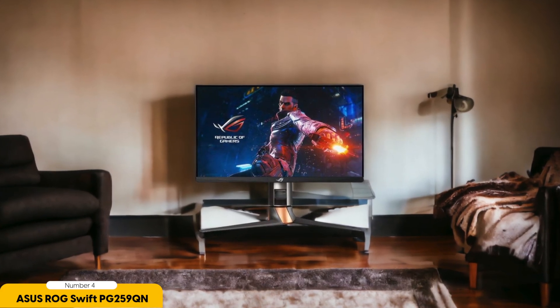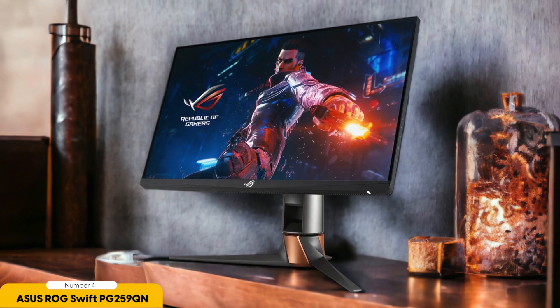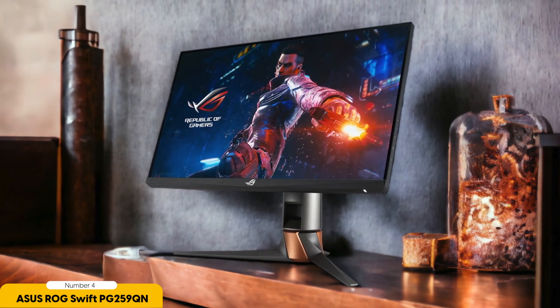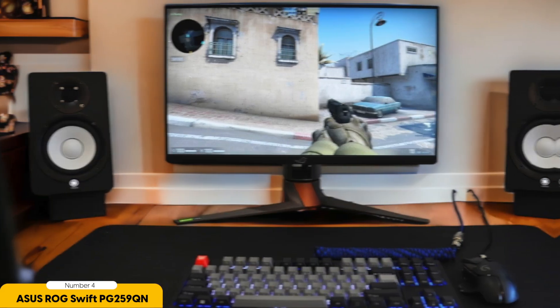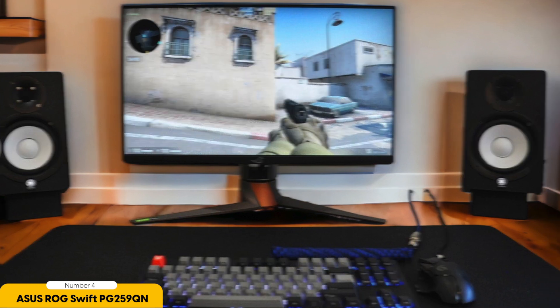Number 4: MSI G27C4X. The MSI G27C4X is a 27-inch gaming monitor that aims to provide gamers with an impressive visual experience. Sporting a Full HD resolution and a curved VA panel, it's a promising addition to MSI's gaming monitor lineup. First and foremost, the G27C4X impresses with its sleek, gamer-centric design. The 1500R curvature enhances immersion, and the thin bezels lend it a modern look. However, some users might find the build quality a bit lacking compared to premium monitors, with plastic materials used extensively, giving it a slightly less premium feel.